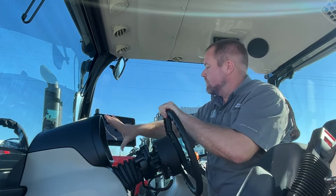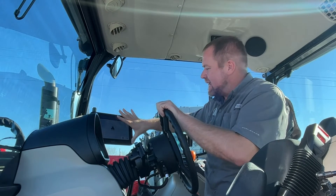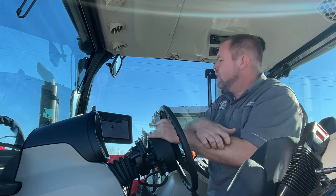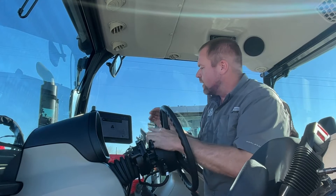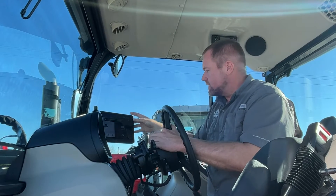The console for this system is really nice — it's a much larger console than you typically find. Compared to something like a Raven CR7, this is a nicer console and the price point isn't a whole lot more, and the CR7 is just guidance. That excites me because we've sold a lot of Raven CR7s and CJet 430s, but we've been searching for a full auto steer system like this.